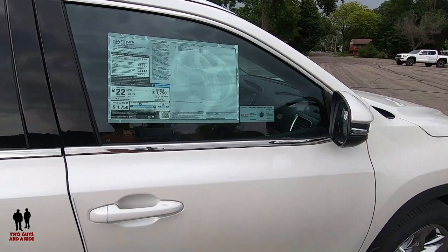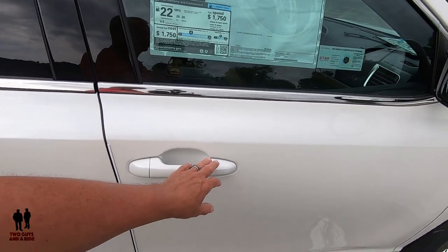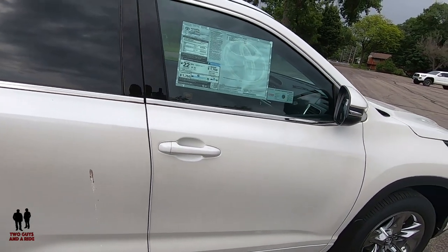The door handles are also color-keyed. This vehicle has the proximity entry — if you've got your key in your pocket, just come up and touch the handle to unlock or lock the vehicle.